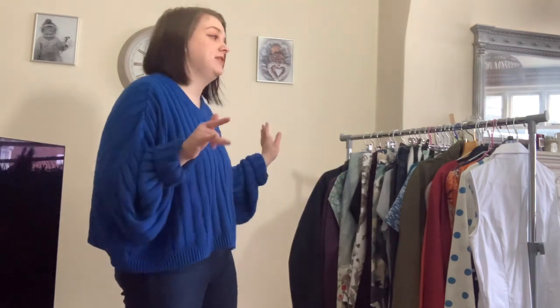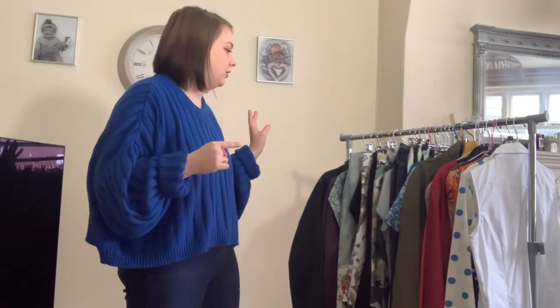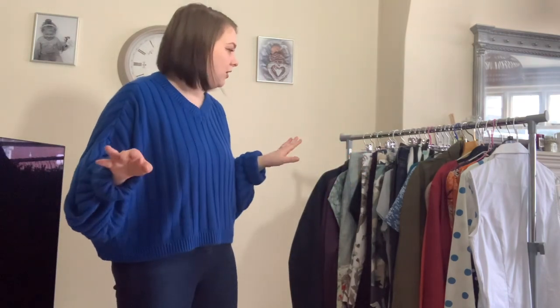Hello, welcome back to my channel. If you're new here, my name is Chloe and I am a full-time eBay reseller — that is how I earn a living. Today's video is just going to be a clothing haul. There's probably around about 20 items, and everything has already been photographed and scheduled on eBay, so probably by the time you see this video half of it might be live. I've written down how much everything was so I'm just going to go straight into it.